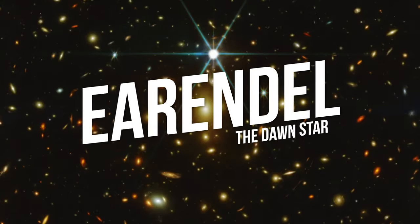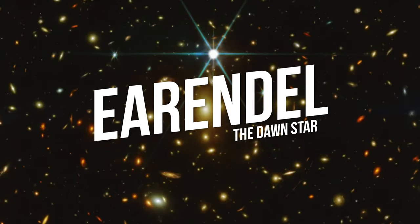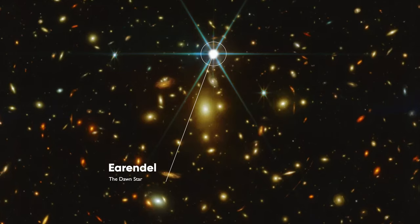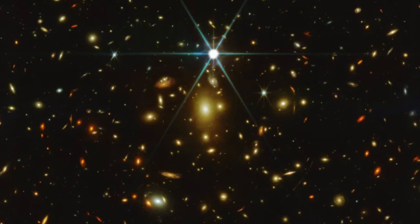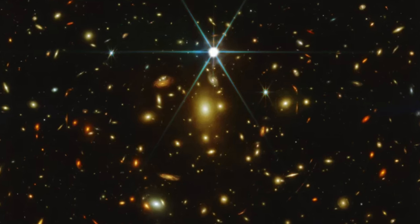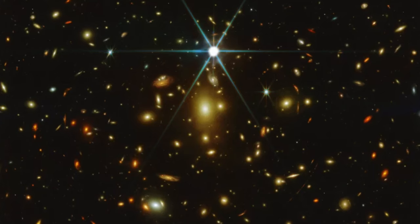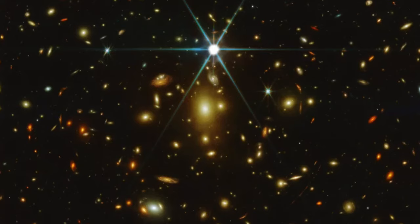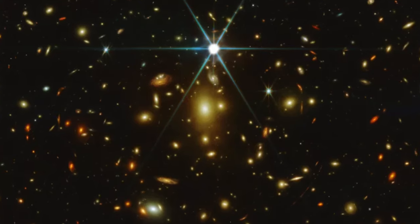This is Earendel, the Dawn Star. In early August, the JWST took new images of Earendel, the Dawn Star, named after the Lord of the Rings prequel fantasy novel by J.R.R. Tolkien. The name is a reference to the dawn of time, as the star's light has travelled approximately 12.9 billion years to reach Earth. Earendel is the most distant star known to us in our universe.